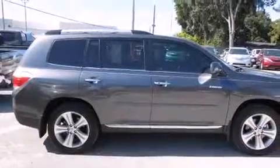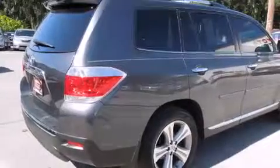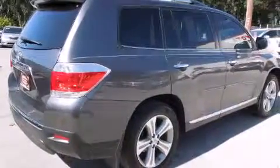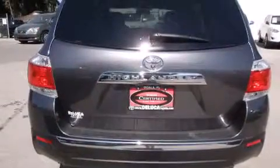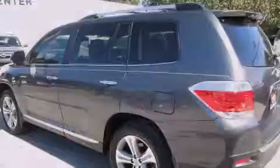Its top features include a navigation system, a rear view camera, heated seats, a DVD entertainment center, commercial free satellite radio, alloy wheels, and a sunroof that enables you to fill the cabin with fresh air at the push of a button.